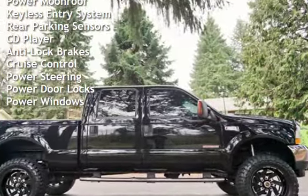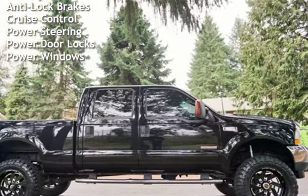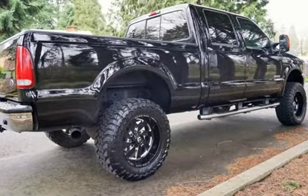Additional features include a CD player, anti-lock brakes, cruise control, power steering, power door locks, and power windows.